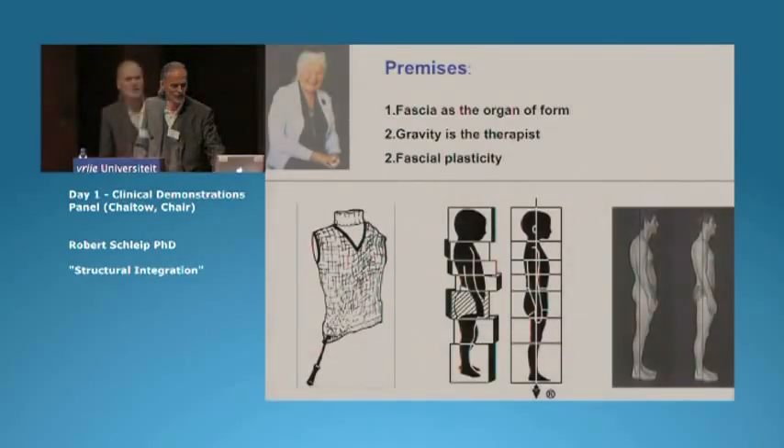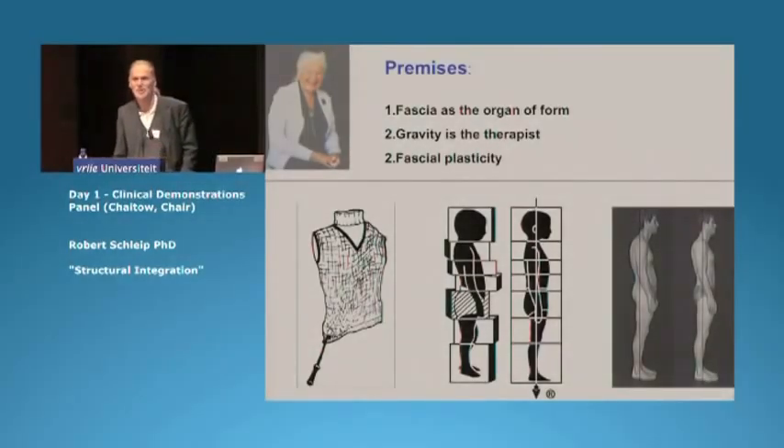The third premise is the assumption from Ida Rolf that a skillful application of manual pressure is sufficient in order to loosen fascial adhesions. That's her explanation that she gives here.